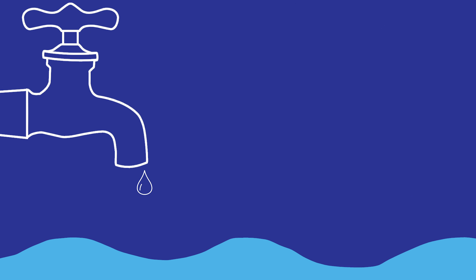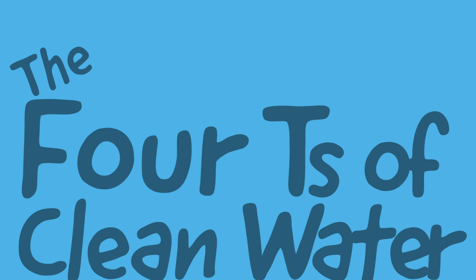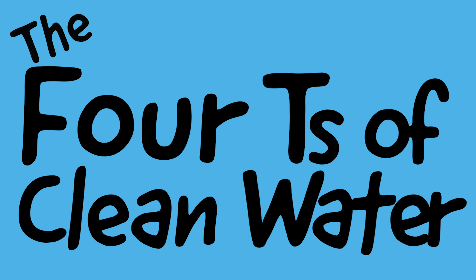Seattle has some of the best water in the world. How does Seattle have such great water? It really comes down to the four T's of clean water.